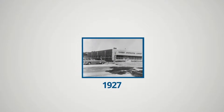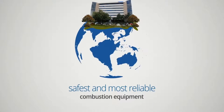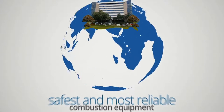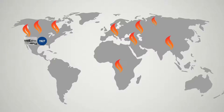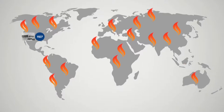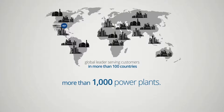For nearly 90 years, Forney Corporation has manufactured the safest and most reliable combustion equipment available in the world. Starting as a small engineering firm in 1927, Forney's proven ability to innovate has turned the company into a global leader, serving customers in more than 100 countries and more than 1,000 power plants.